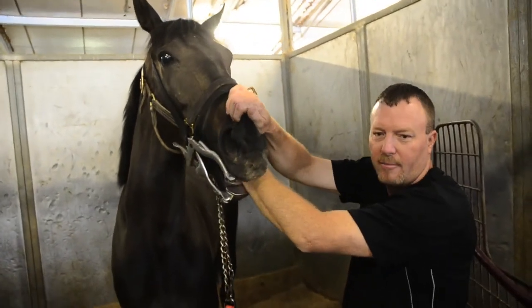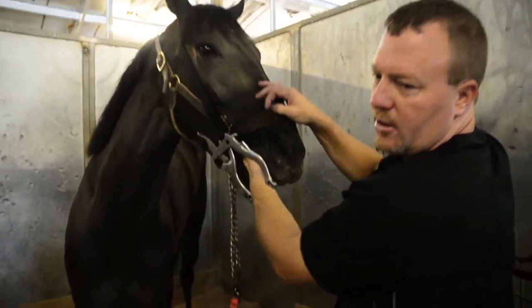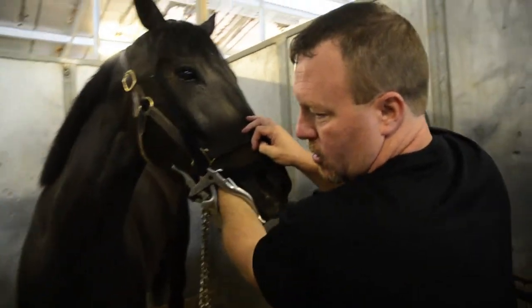Just palpating the mouth to see what's going on in here. This particular horse is a little bit older, so she is not going to have any caps or wolf teeth.